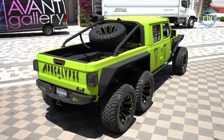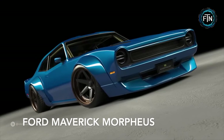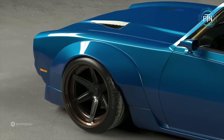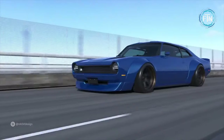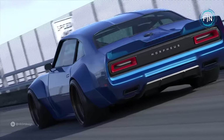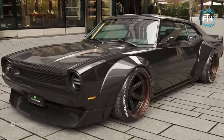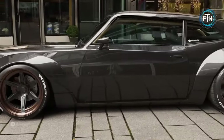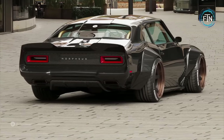The Ford Maverick Morpheus is a remarkable transformation of a classic legend, paying homage to the iconic Maverick of yesteryears while injecting it with contemporary style and power — another visionary masterpiece by Robert Design. One of the key principles behind this project was to maintain the essence of the original Maverick; core features including the distinctive shape of the taillights were deliberately retained.